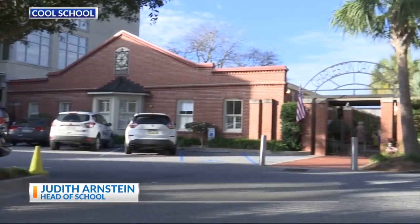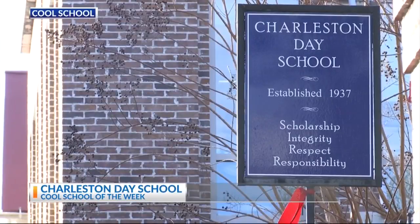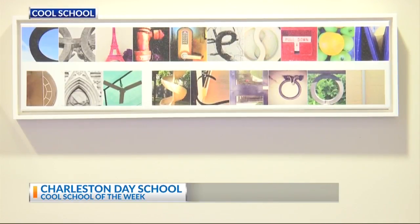Well, Charleston Day School is a kindergarten through grade 8 school located in historic Charleston. Our mission focuses on scholarship, respect, responsibility, and integrity. Character building and public speaking are big strands in our school. We're loving being here and we love being the first school of the new year to be a Cool School.